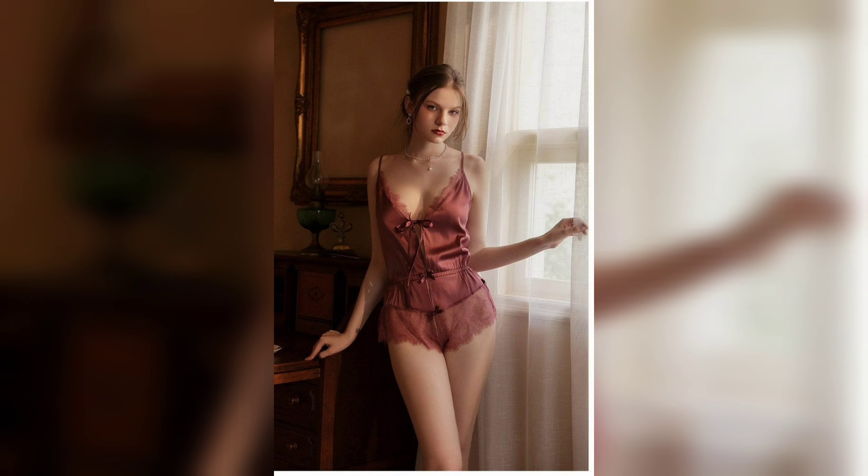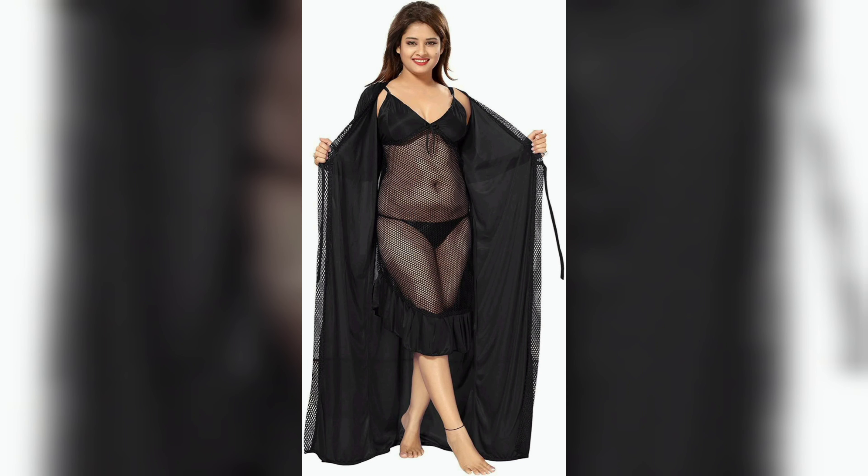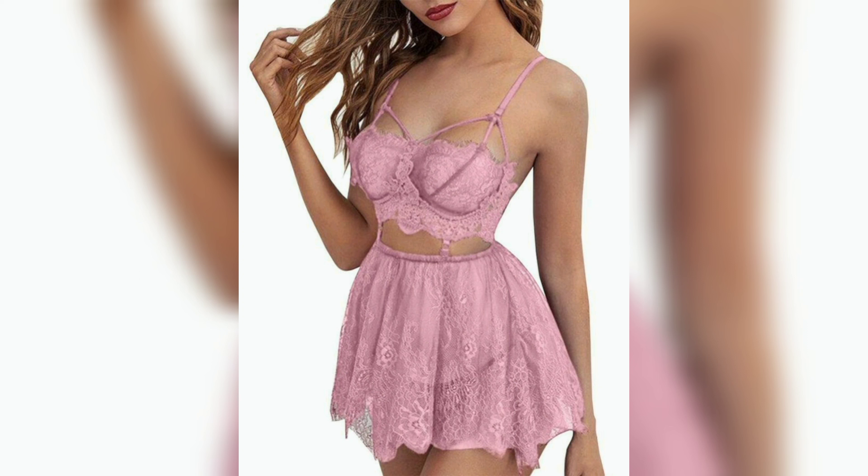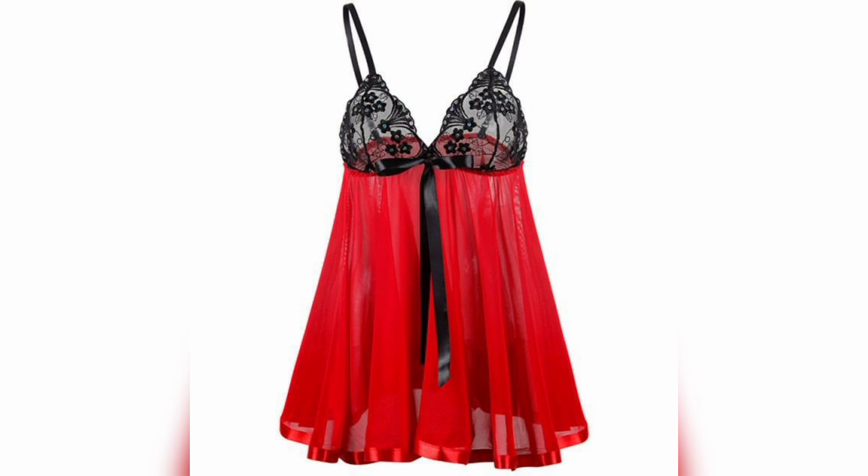The gown is a longer version of the chemise or slip and often has sleeves. When choosing a nightie, you should consider several factors. Firstly, consider the material. Silk and satin are popular choices because they feel soft and luxurious against the skin, however they can be more expensive and require special care when washing.